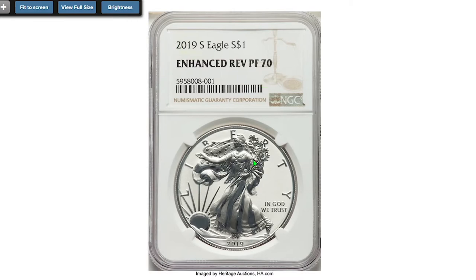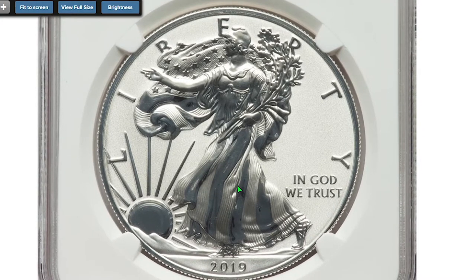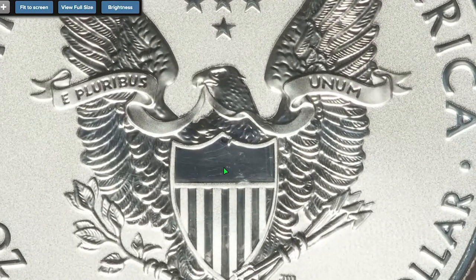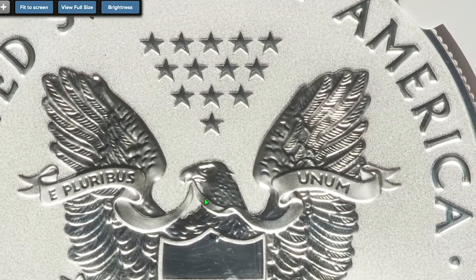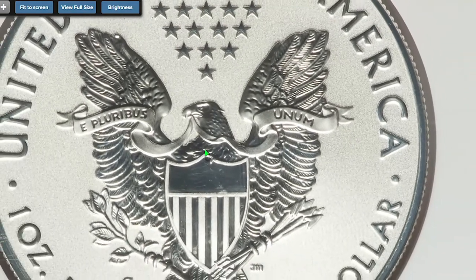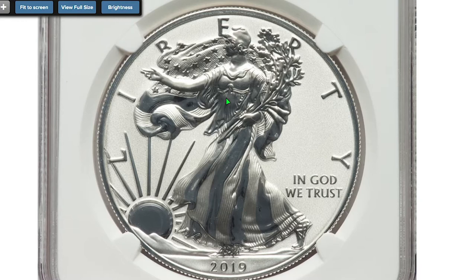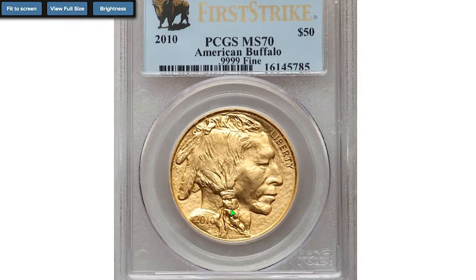Here is the 2019 S Proof Silver Eagle Enhanced Reverse variety. The 2019 S Enhanced Reverse Proof Silver Eagle was officially released by the US Mint on November 14th, 2019. The coins had an issue price of $64.95 each if purchased directly from the US Mint. According to Jaime Hernandez from PCGS, the coins had a limited mintage of 30,000, making them the lowest mintage silver eagle at the time of issue. The coins sold out within 15 minutes after they officially went on sale.